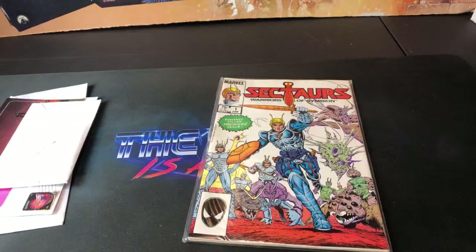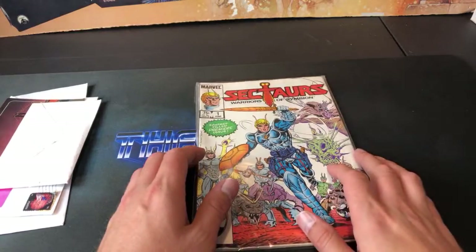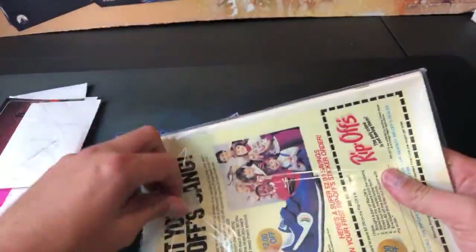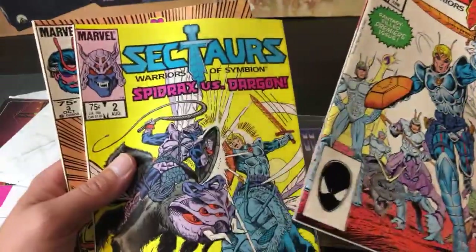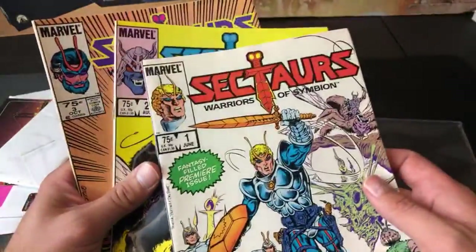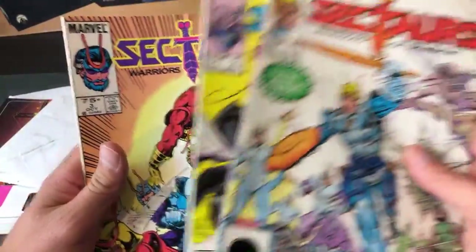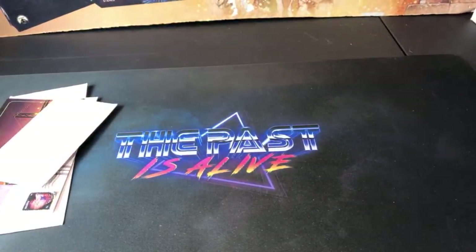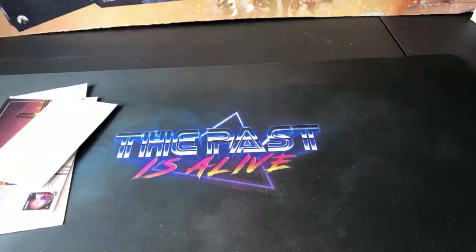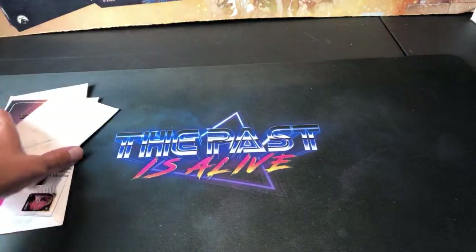Boom Slang, I actually have something I'm packaging up to send out to you tomorrow or Monday, so keep an eye out for that. More Sectars — very cool stuff. I don't have too many comics but these will fit right in my collection. Sectars — great cartoon, great toy line. I never saw the comics until recently, never knew they existed. Thanks so much Dominic Rocko — I'll check out and see what I have in the way of Mets autos and try to get something back out to you.